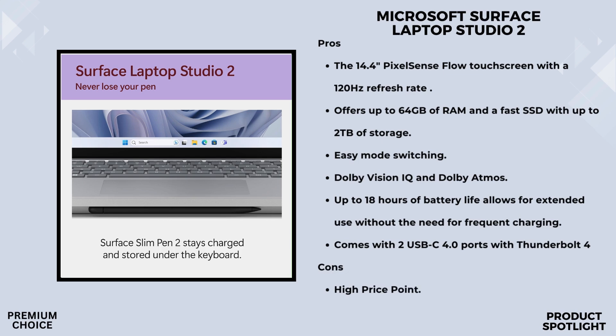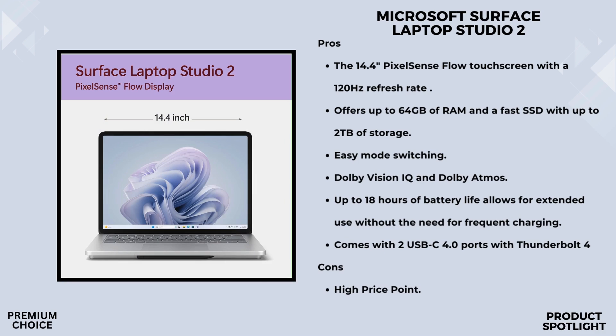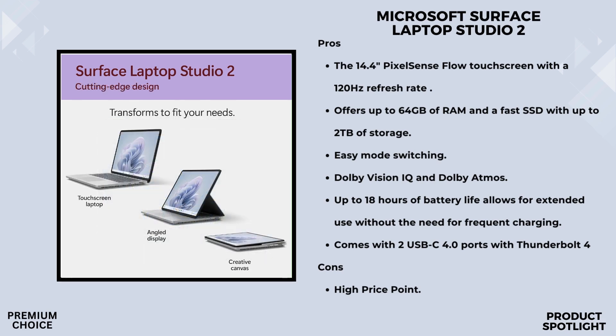With up to 18 hours of battery life, this thing can keep up with your creativity and entertainment all day long. Multitasking is a breeze with up to 64GB of RAM and a blazing-fast SSD offering up to 2TB of storage. It's NVIDIA Studio validated, with pre-installed studio drivers and exclusive tools, making it a dream for creators and professionals. The 14.4-inch PixelSense Flow touchscreen supports a 120Hz refresh rate, and with Dolby Vision IQ and Dolby Atmos audio, watching movies is like having a portable cinema.